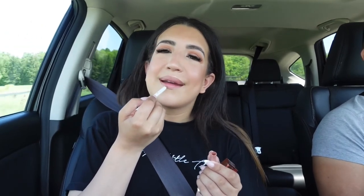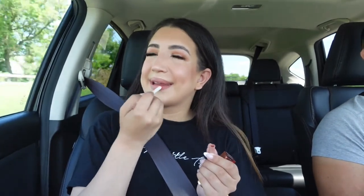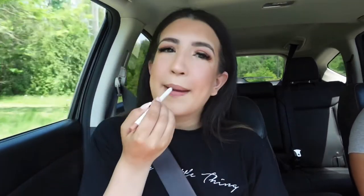Some glitter of course. The last step is lips — I shouldn't have said that out loud because now Kevin knows. Why is this so hard without a mirror and in the car? Okay, now lipstick.